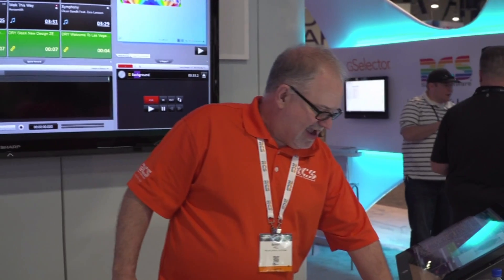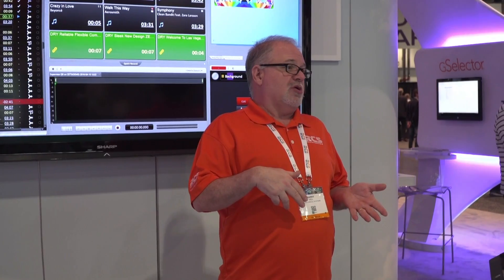I'm going to be showing you Zetta. Zetta is our latest automation playout system from RCS. There are a couple of things you need to know about Zetta right off the bat. First of all, it is a multi-station, multi-user system, meaning that you can control multiple stations from one location, or you can control one station from multiple locations.